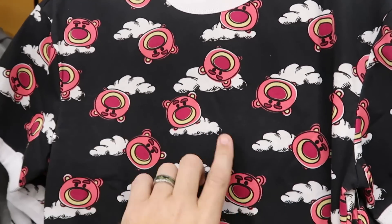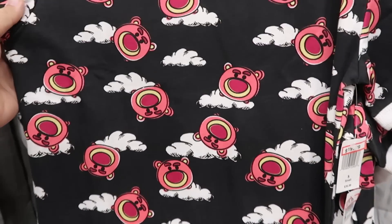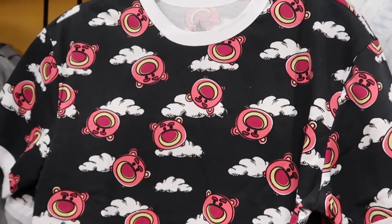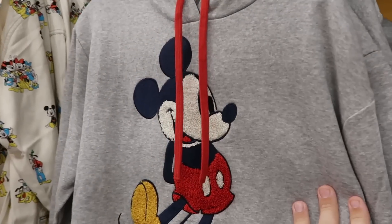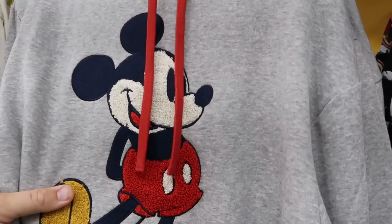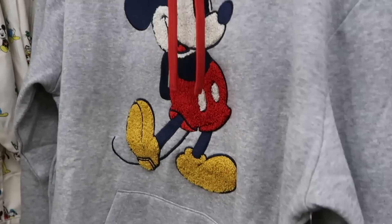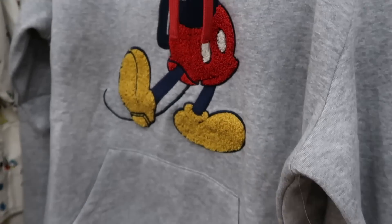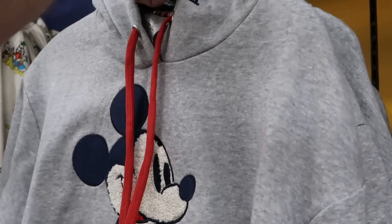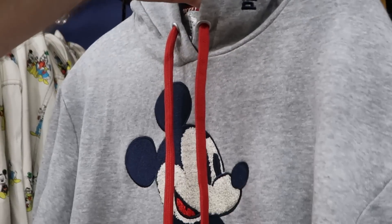Right next door is a really nice ringer tee with Lotso from Toy Story — they're actually getting Lotso and Toy Story merchandise, $20 from $37. Right next door is a very nice pullover hoodie like a letterman jacket with Mickey embroidered on the front, really fuzzy with a stripe pattern, $25 from $65. It's even embroidered Walt Disney World on the hood.